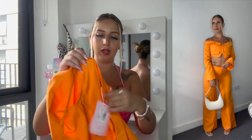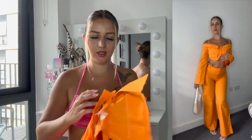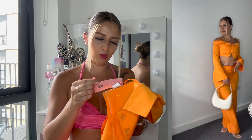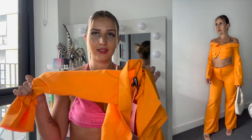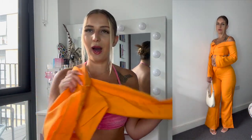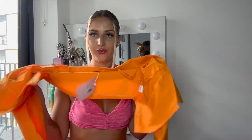The blazer top with buttons was also very tight — that was a size 8 — so I'd recommend getting a size 10 to be more comfortable, as I could barely move. But the color and style of this outfit were very very cute. I really like it.